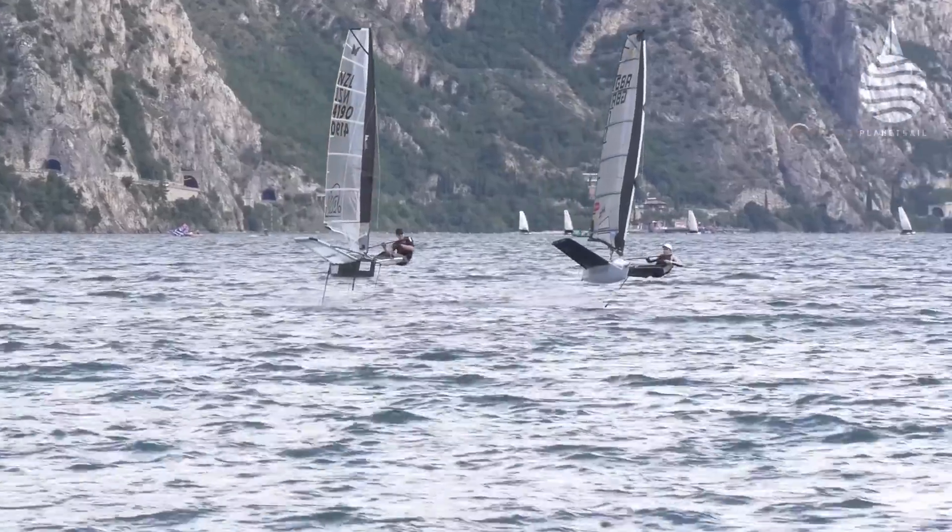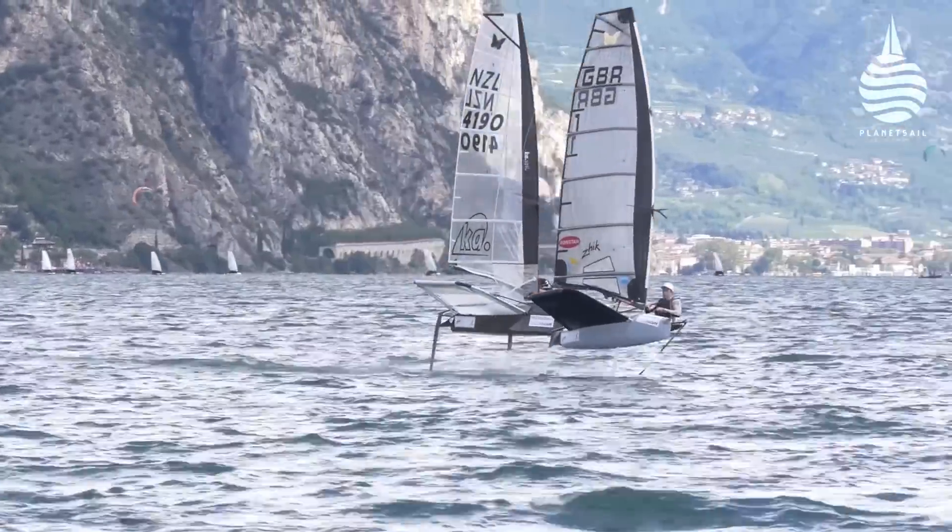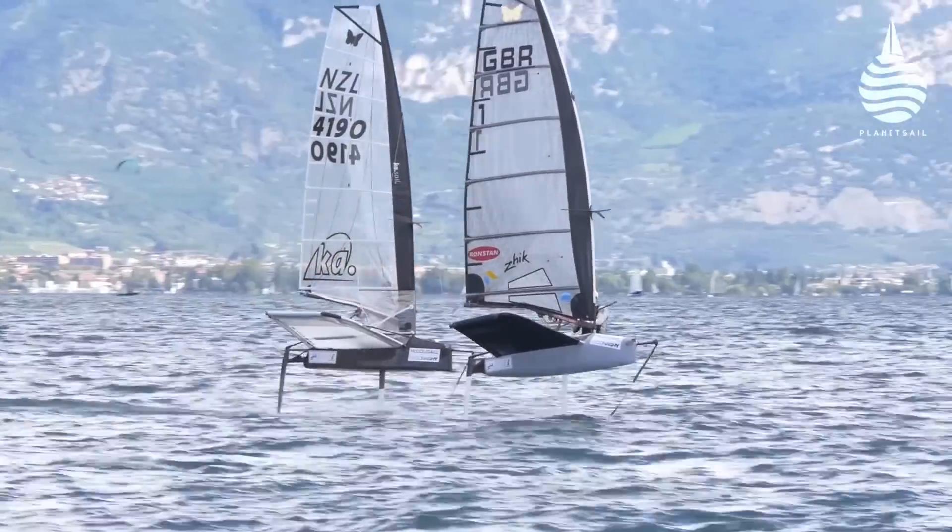Anyone who's sailed a foiling moth will know McConaughey boats. After all, in 17 years they've built around 4,000, from the Blade Rider to the Mach 2, and now they're producing the Wasp. But they're also well known for their carbon creations at the other end of the scale, from maxis and performance cats through a long list of some of the world's most famous racers. They're also the builders of the new AC40, but recently they've been busy building this.